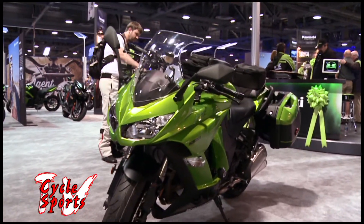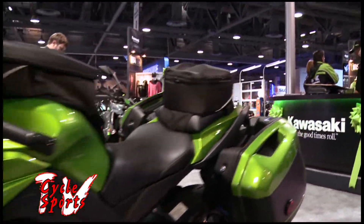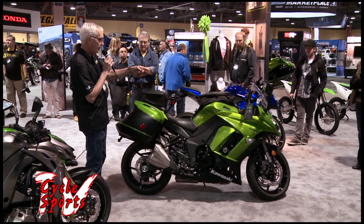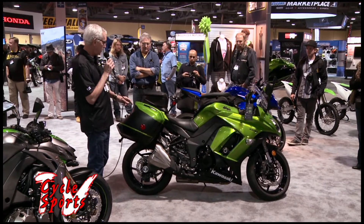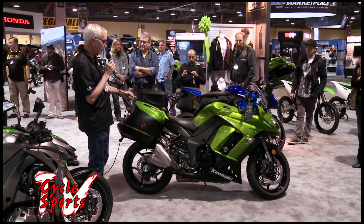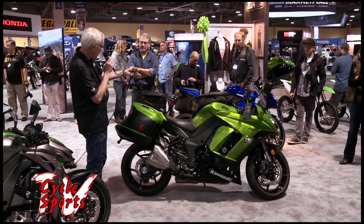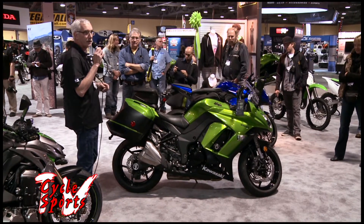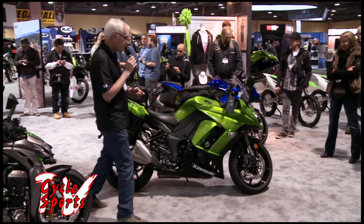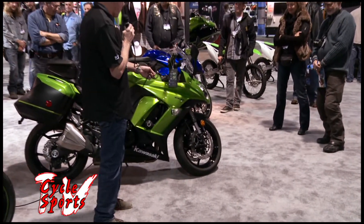One of the goals with this bike was to make it more versatile, so they offer optional KQR saddlebags, which are dealer-installed options. They run off the same key as the ignition and are quick-release. One of the cool features is that when they're removed, it doesn't look like you have a bunch of brackets hanging down — it still looks very similar to the base bike, with the addition of a slightly larger grab rail for the passenger.